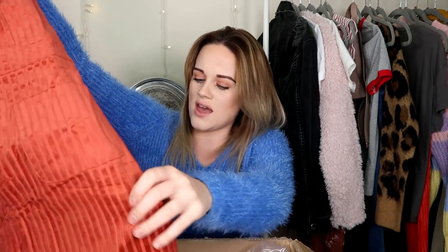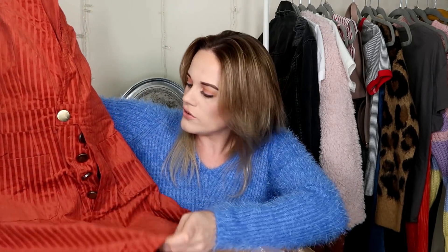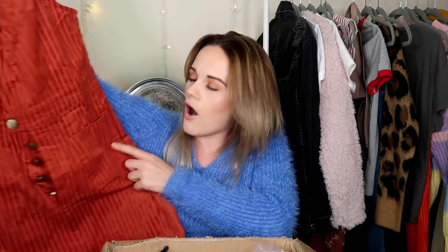Oh, now this is definitely not a jumper — I do not know what this is. Maybe some dungarees? I love the color. Oh, it's a dress! Is it a dress or is it a playsuit? It's a dress! Oh, I love this — I love this kind of rust color. This is going to look gorgeous with jumpers underneath. I can't wait to try that on, I'm loving it already. Hopefully it fits!